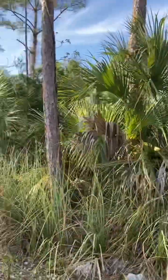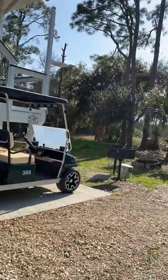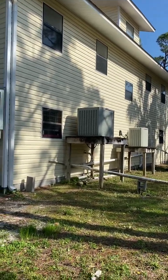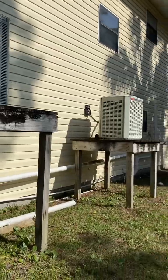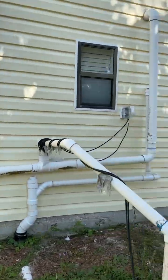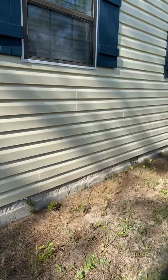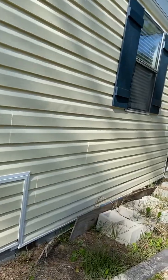Looks like a vacant lot next door. And another vacant lot on the other side. Not yet on the market and not wanting to list it, so if you're interested I'll be glad to help you with it. Thank you.